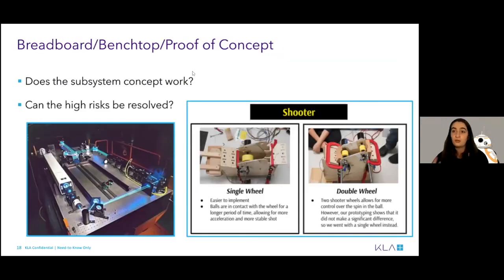Then you move on to your proof of concept. You want to focus on the system that you think is the highest risk and try to either resolve or retire that risk. Within the context of a robotics competition, you might take the shooter for your robot and ask: will this work better with a single flywheel or two wheels? How do you want the turret to look? You want to identify what the problems could be early on, and whether a very simplified, roughly constructed model can work. Because if that rough model can work, so can the bigger, more complicated model with all those little details resolved.